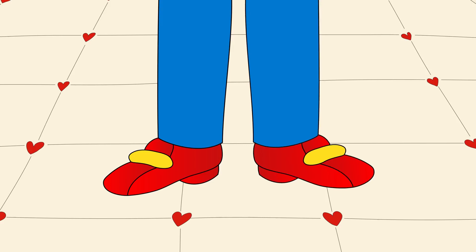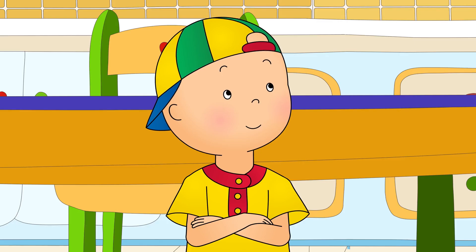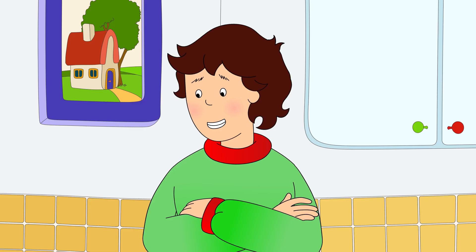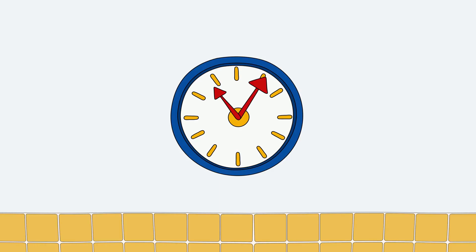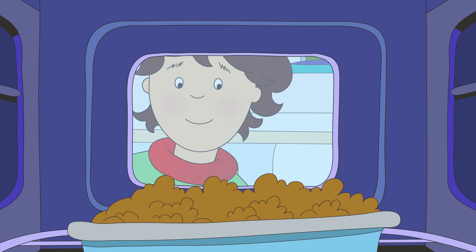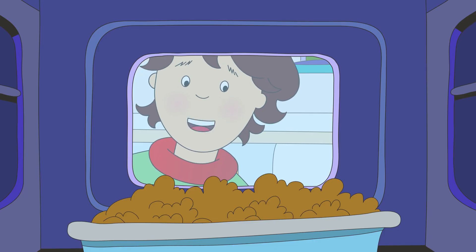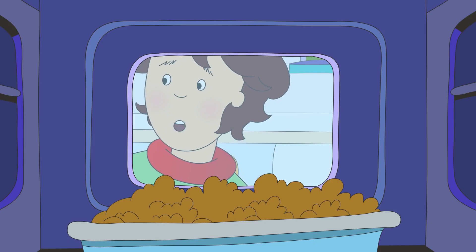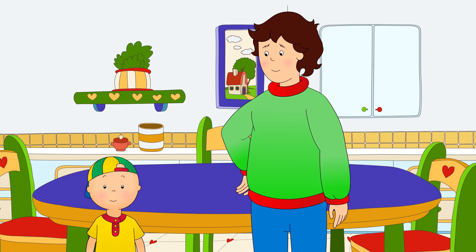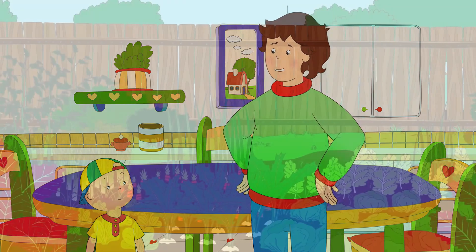It was a very special day at Caillou's house because today was Mommy and Daddy's wedding anniversary. Caillou was helping Daddy make a special dinner to celebrate. Is it ready yet, Daddy? Almost, Caillou. Just a little while longer. Let's go into the garden, Caillou. We need to pick some vegetables to make a salad.